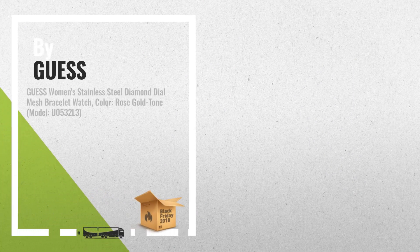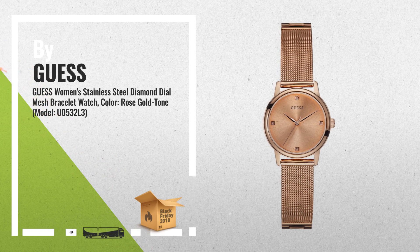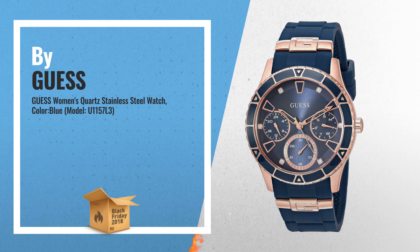Number 2: Rose gold tone watch featuring round sunray dial, with four diamond hour markers, logo under 12 o'clock, and tonal sword-shaped hands. Number 3: We're all about the navy. This classic timepiece will easily be your new go-to for any occasion. The blue silicone strap and pop of rose gold adds the right amount of style.